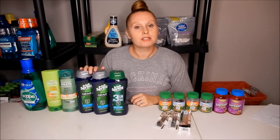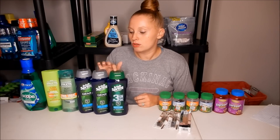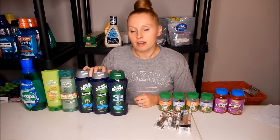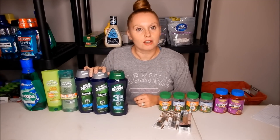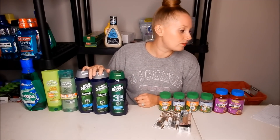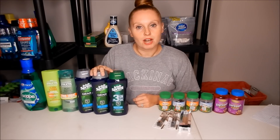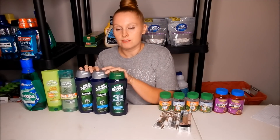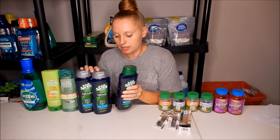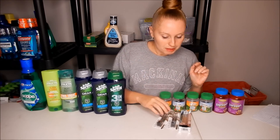The body wash is a great deal. These are $3.99, and when you buy three you get a $5.00 Extra Buck. In this week's inserts there is a $1.00 off one coupon, so use three of those. I also had a $3.00 off a $10.00 body wash coupon, which brought my total down to $5.97. When you buy three you get that $5.00 Extra Buck, making it just 97 cents — or 32 cents each — which is a phenomenal deal.